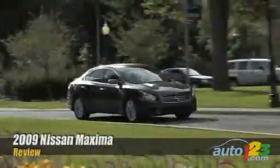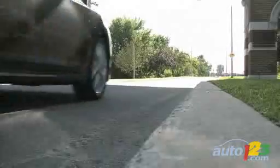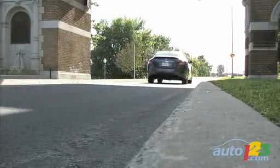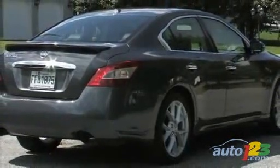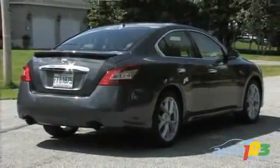Considering its strengths and weaknesses, it's hard to say if the new Maxima is in fact a sport or luxury sedan. In truth, it emphasizes comfort and quality of finish first, which obviously puts it in the second category.